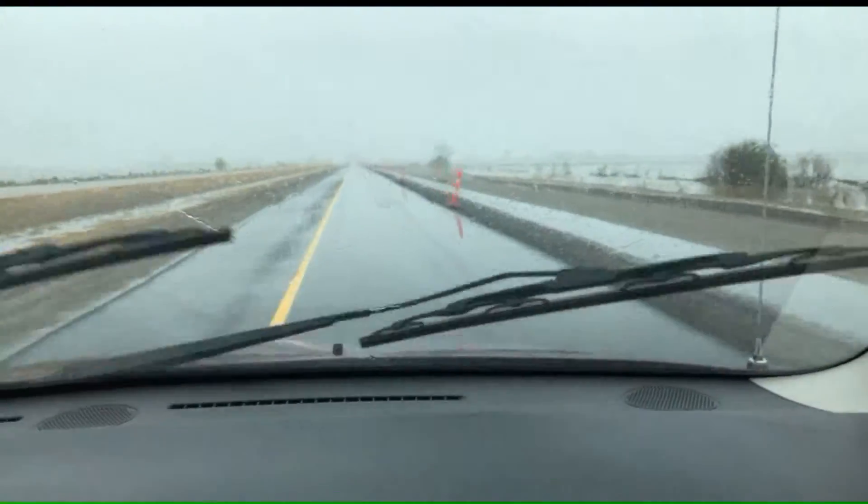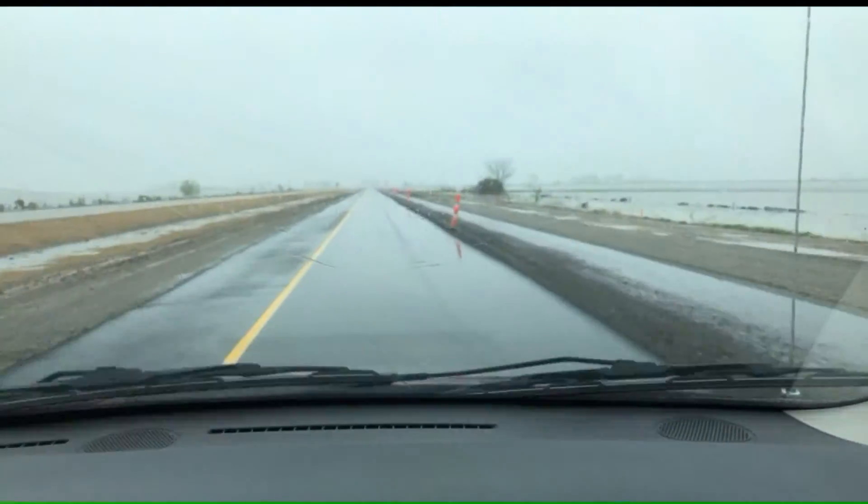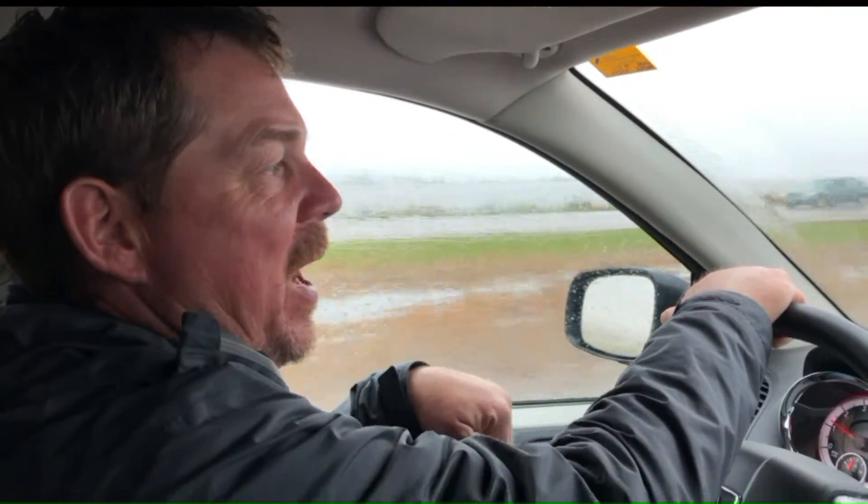The DOT had to work to repair roads where the floodwaters tore parts of the road away. The water comes over the roadway and once it gets over the roadway it begins to kind of scour underneath.